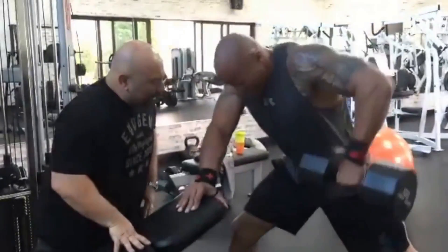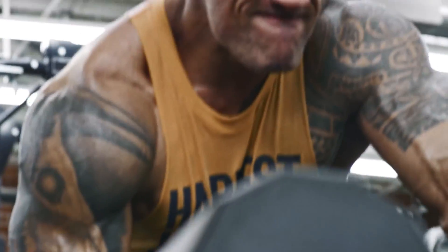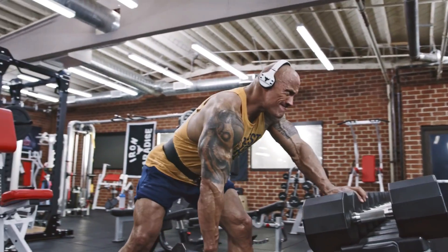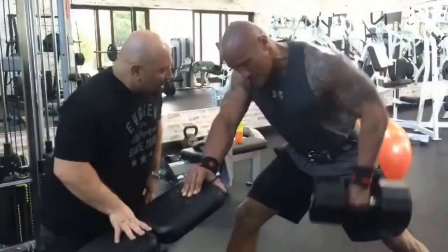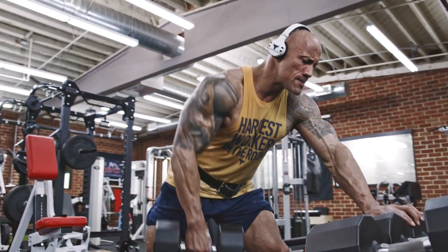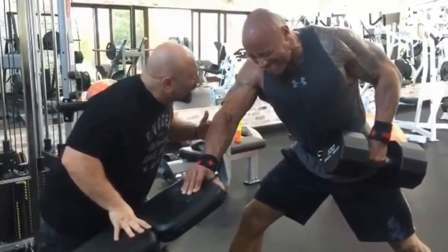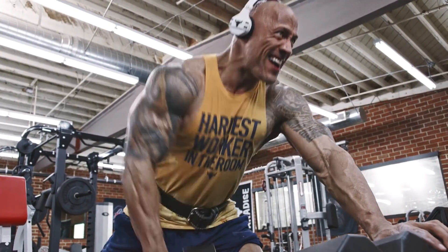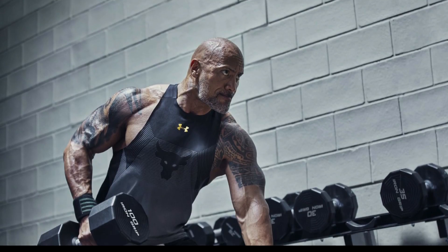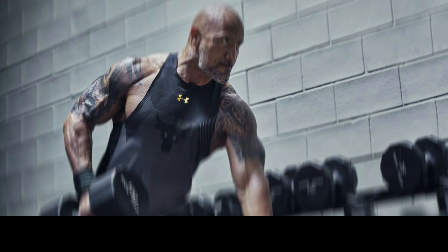1. Dumbbell Rowing. Looking to strengthen your lower back? Rowing with dumbbells is a workout that should not be missed. Dumbbell rowing may contribute to Rock's broad appearance. Rowing may be done with dumbbells or a barbell, but Rock favors the dumbbell because it allows him to gradually overload his muscles, which builds more lean muscle mass. The lats, mid-back, traps, and rear delts are the muscles exercised while rowing. The Rock recommends a superset — 3 sets of 20 reps performed without breaks.